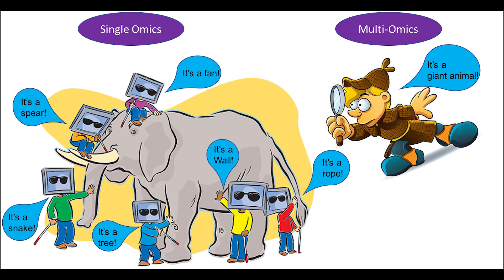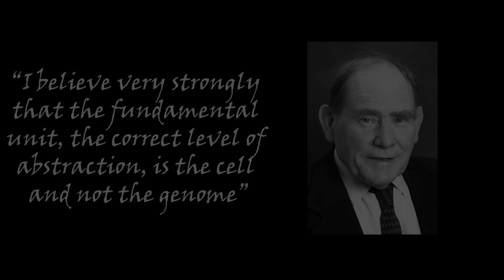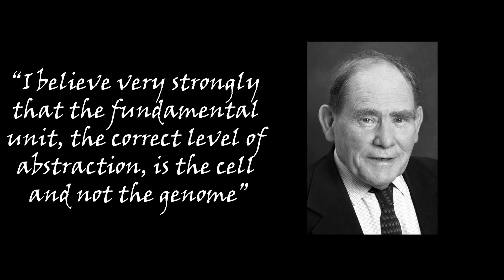These ideas all reinforce that we need to look at multiple components of a cell to really understand how life is operating. This is best summarised in the quote by Sidney Brenner: 'I believe very strongly that the fundamental unit, the correct level of abstraction, is the cell and not the genome.'